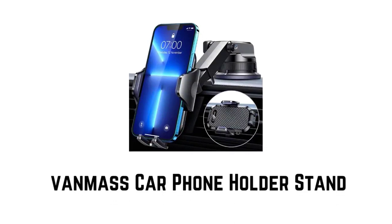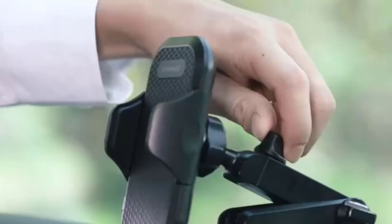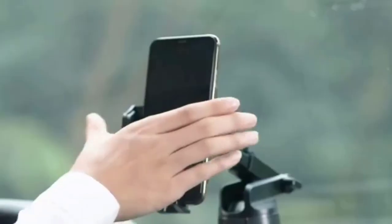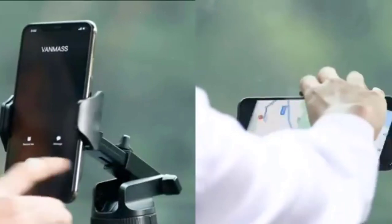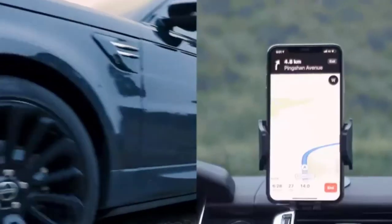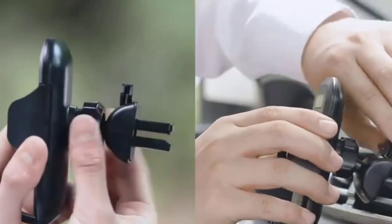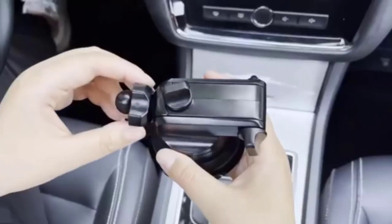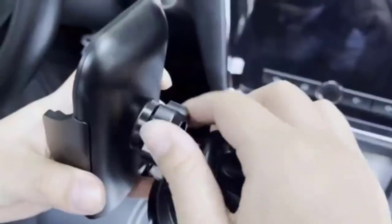Number 2: VanMass Car Phone Holder Stand. The original silicone clamps grip the mobile phone like your hand, ensuring that your device will stay firmly in position even on bumpy roads, sharp turns, or emergency braking. It has two replaceable accessories, a 360-degree swivel ball head, and an adjustable bottom tray.